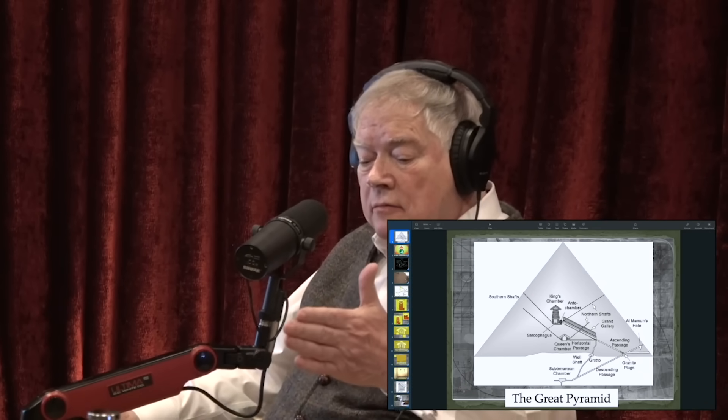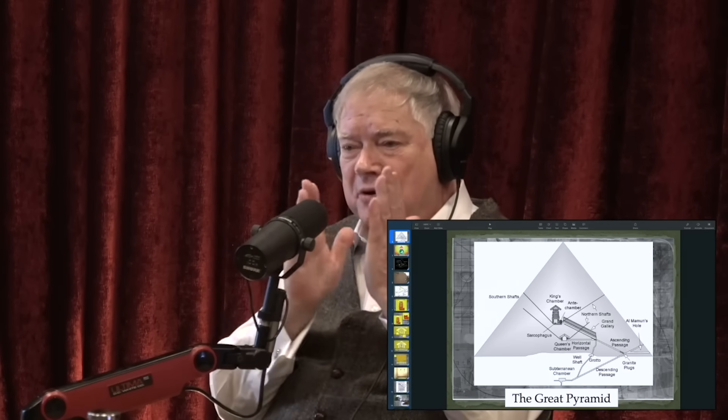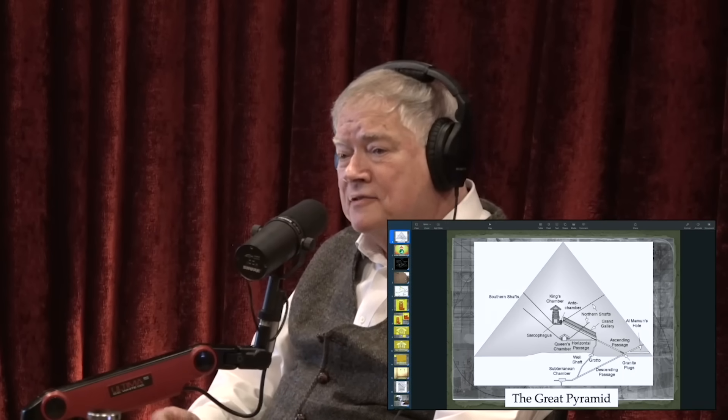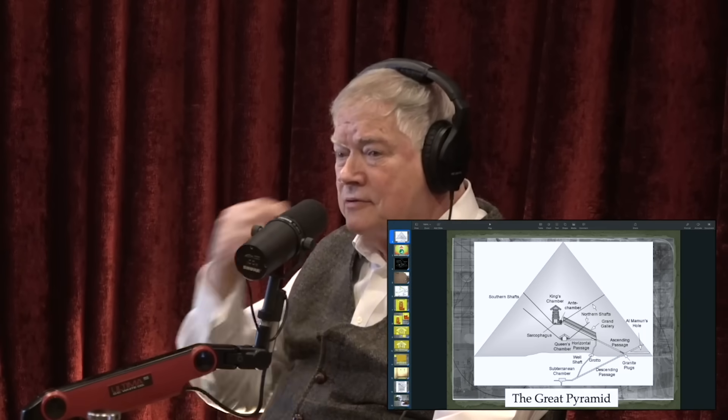We didn't even know they existed until 1872 with Wayman Dixon. The shafts come toward the chamber but don't enter it — they stop. Their original design had the shafts ending five inches before coming into the chamber, with five inches of limestone left in the block.